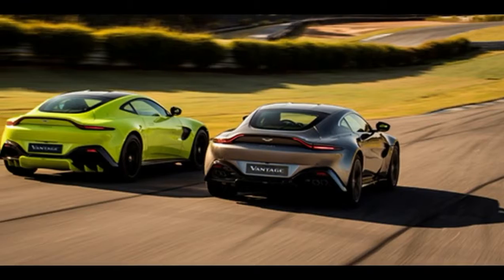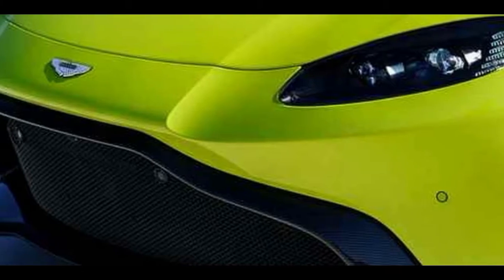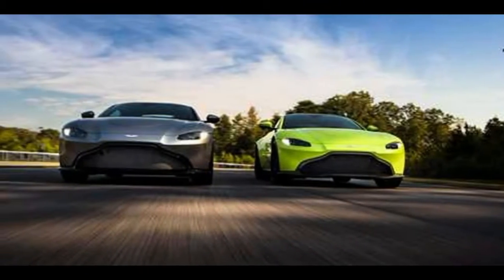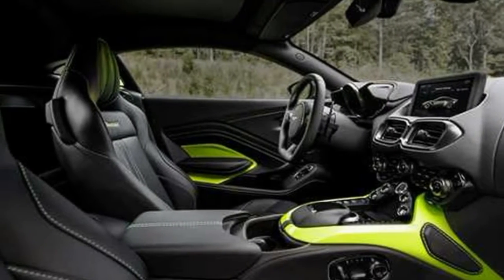Before the 2015 model year, V12 Vantages used a 5.9-liter V12 engine good for 510 horsepower and 420 pound-feet of torque. So equipped, the Vantage could hit 60 mph in just 4.2 seconds and go on to a top speed of 190 mph. The larger engine added only 110 pounds compared to the weight of a V8 Vantage.